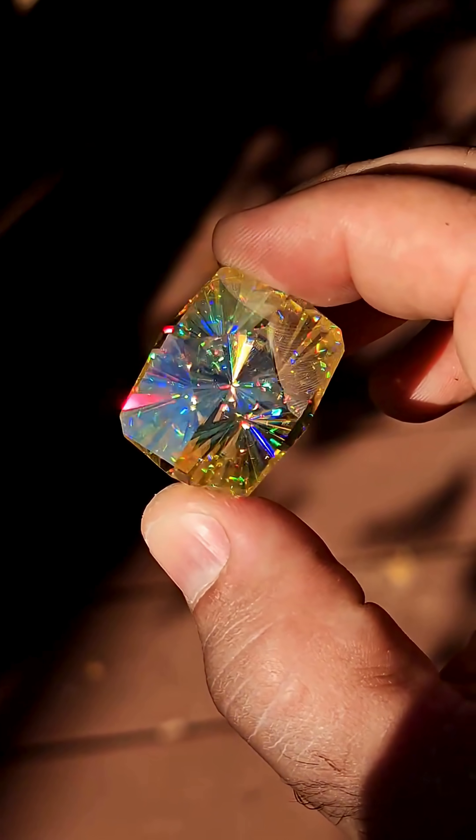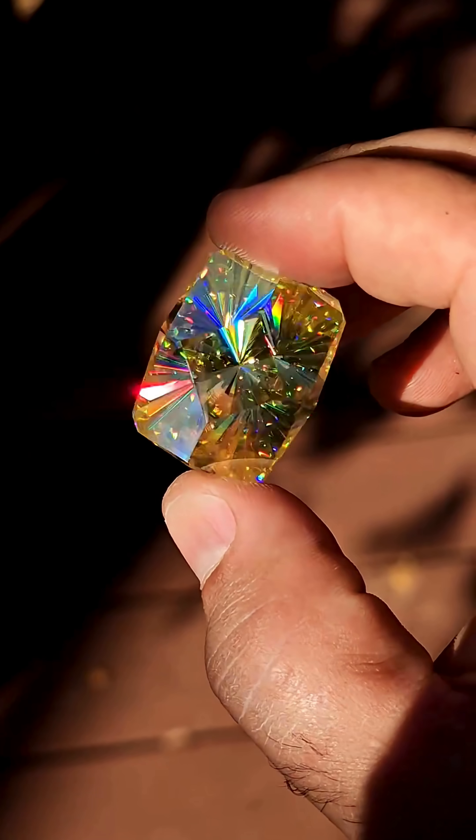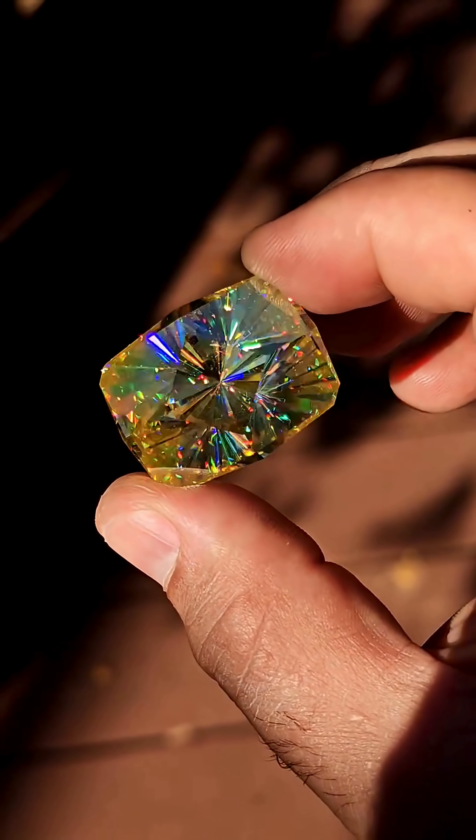With surgical precision, lasers slice the gem. This is where raw potential becomes radiant beauty.